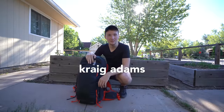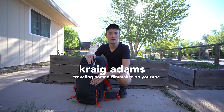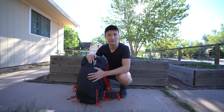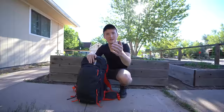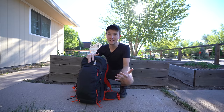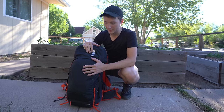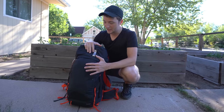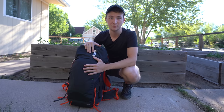My name is Craig Adams, I'm a traveling filmmaker, YouTuber, and nomad living out of a single backpack. This 45-liter contains everything that I own — well, plus the camera, microphone, and tripod. The bag is the first and most important thing. I could have gotten a larger one, but I wanted to be able to walk around and keep it on my back without dying, so 45 liters was pretty good for me.